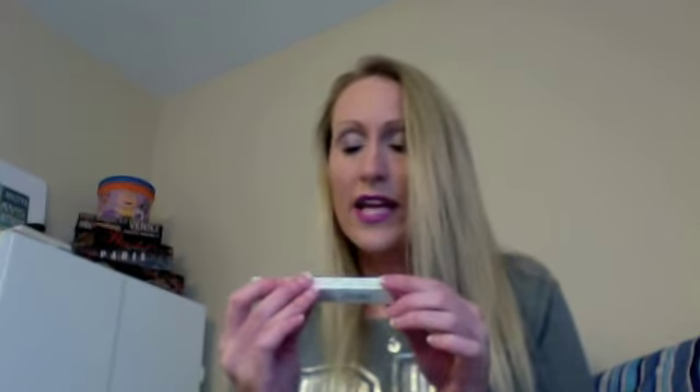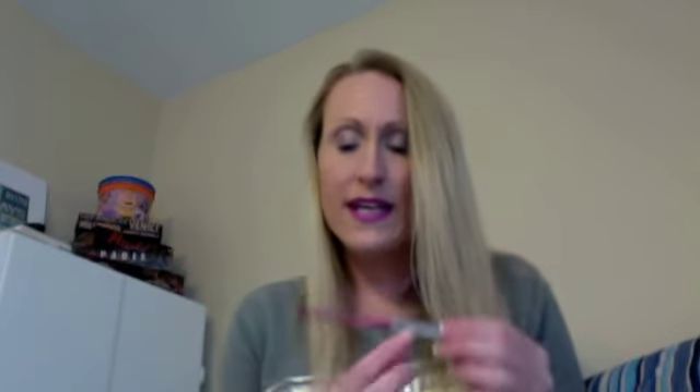Also what I picked up — that set retails for, I believe, 36 Canadian, which is wicked for seven lipsticks. And I also picked up this from Clinique: the Quick Liner for Lips Intense. I also had this on my lips — I use this to line. So I picked Intense Punch. I'll show you the color and swatch this one.